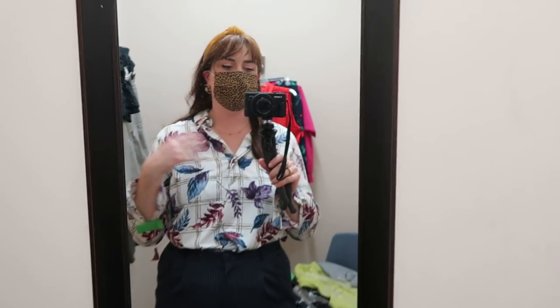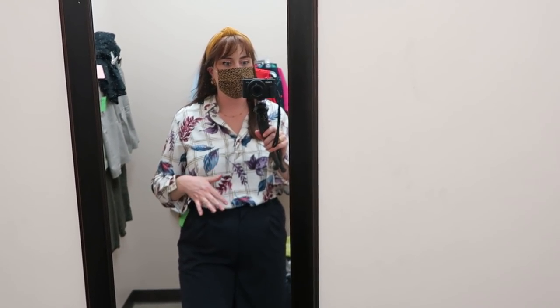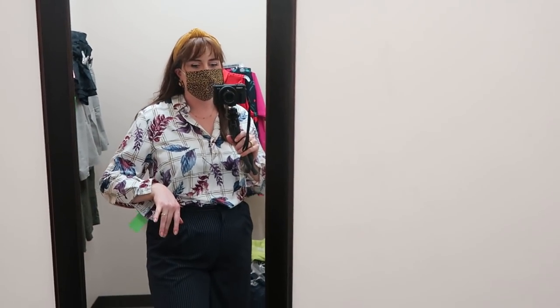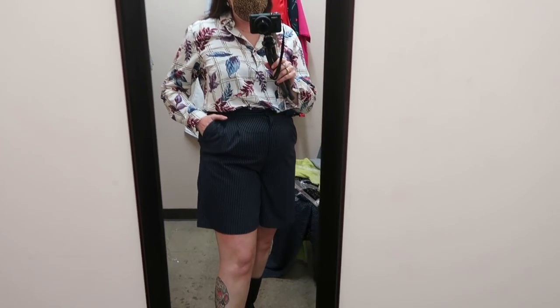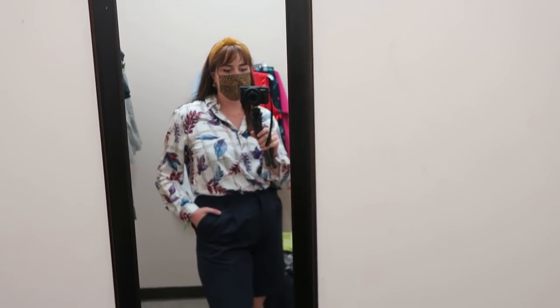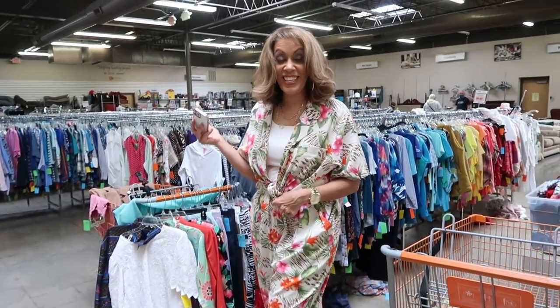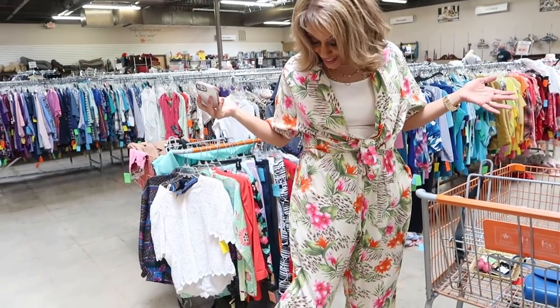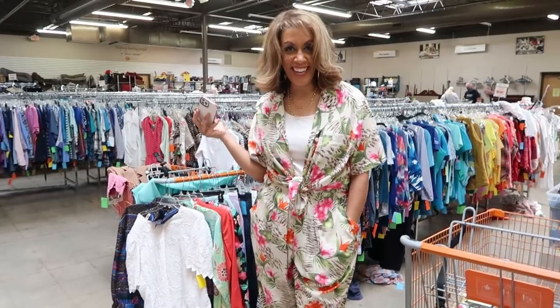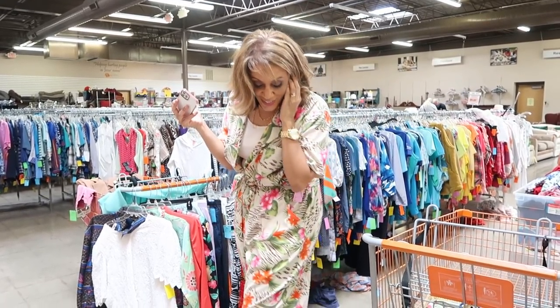Outfit number one — I paired this top that Jody picked for me. I wouldn't have picked it out for myself, but I like it. It's got some nice colors and it's a very light material, so it might be wearable in the summer. I paired it with those navy pinstripe trouser shorts — it's a little bit of a pattern mix, but I like it. I also chose cowboy boots today as my footwear with every outfit. This is fit number one. I love it — it's an oversized outfit but you're still snatched at the waist, so it's got a nice shape. I'm going to get it.